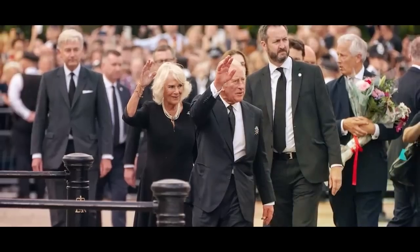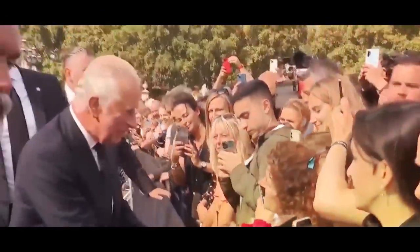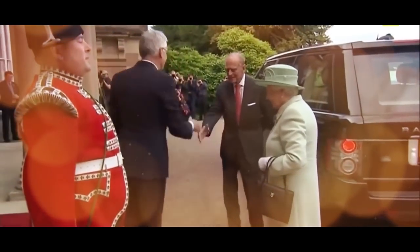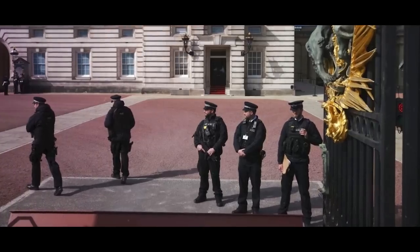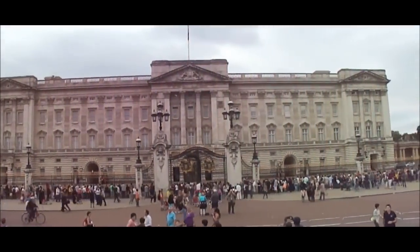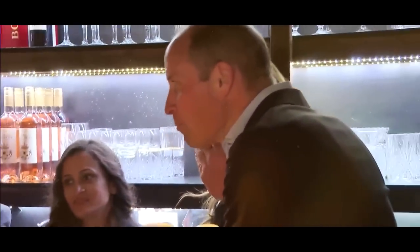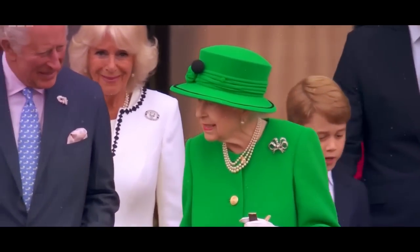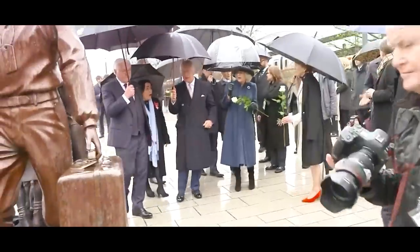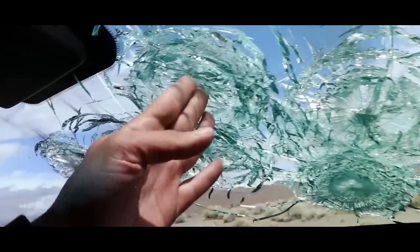The Royal Family also has their own security team, known as the Royalty and Diplomatic Protection Department, which provides 24/7 protection to the King and other senior members of the family. In addition to physical security, the Royal Family uses technology to keep themselves safe. Buckingham Palace has a state-of-the-art security system with thousands of cameras and motion detectors monitoring every inch of the property. The family also uses encrypted phones and other communication devices to keep their conversations private. Of course, all of this security comes at a cost — members of the Royal Family have to give up much of their privacy and independence, and even their cars are equipped with bulletproof glass.